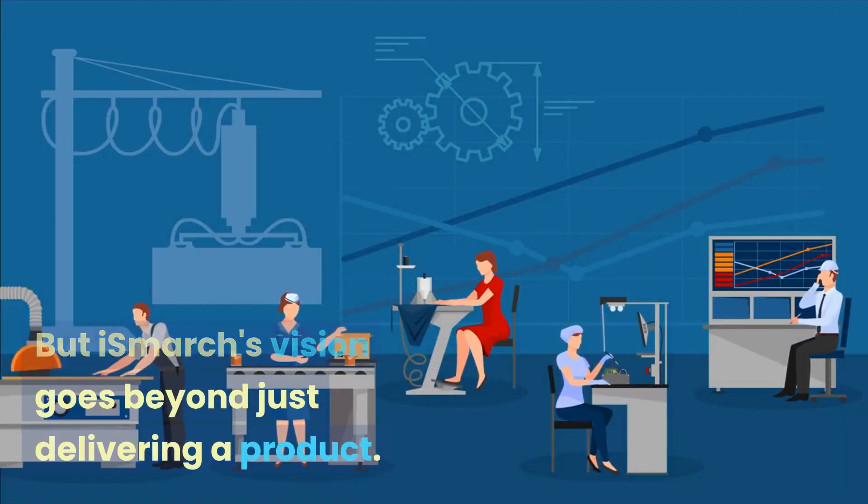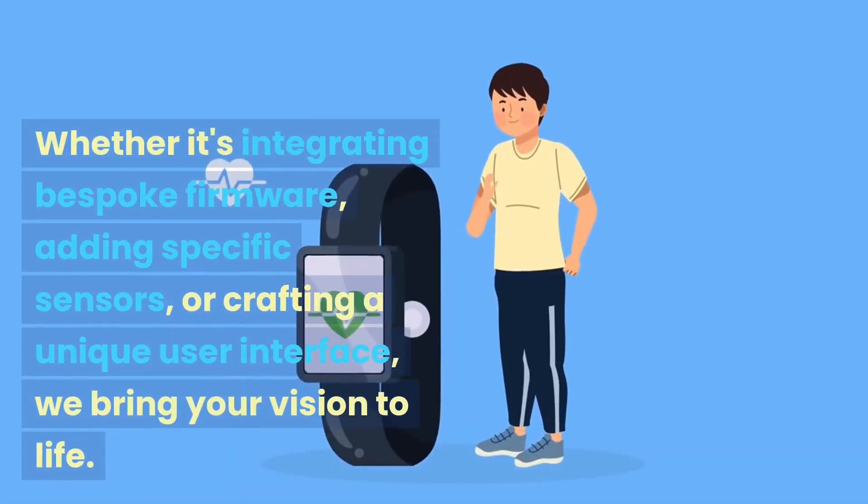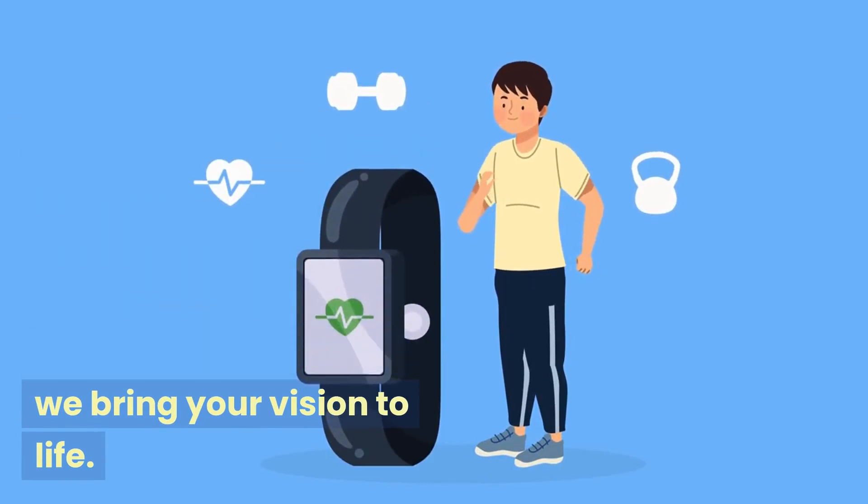But iSmarch's vision goes beyond just delivering a product — we offer a partnership. Tailor the X7 to your vision, whether it's integrating bespoke firmware, adding specific sensors, or crafting a unique user interface. We bring your vision to life.